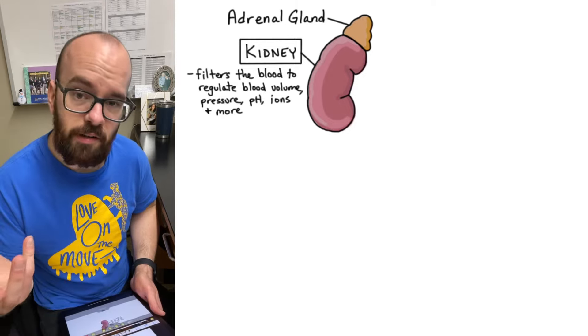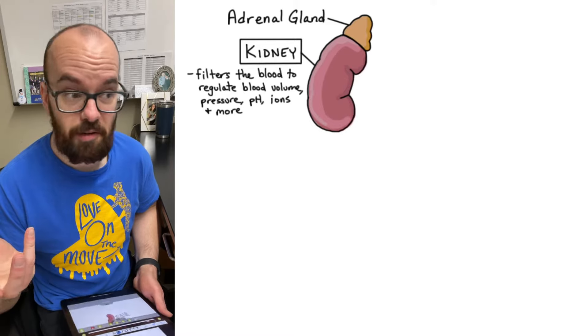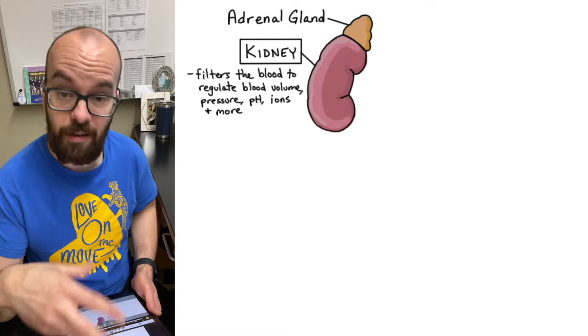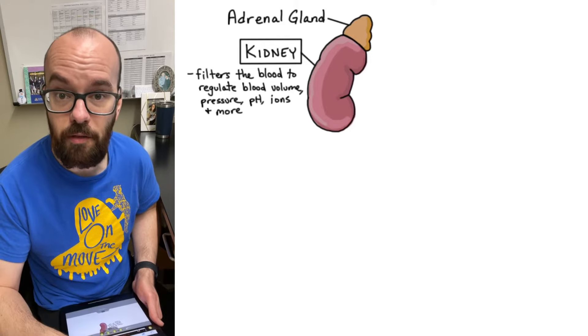The adrenal glands aren't generally considered part of the urinary system; they just happen to be right on top of the kidneys, so it's hard not to include them in a diagram. They're part of the endocrine system — they make cortisol, adrenaline, and other hormones that help regulate our stress response and other functions throughout the body.